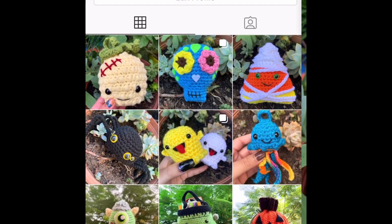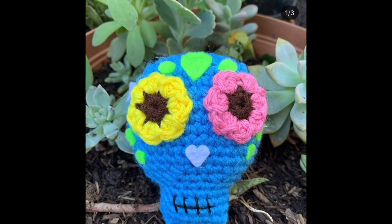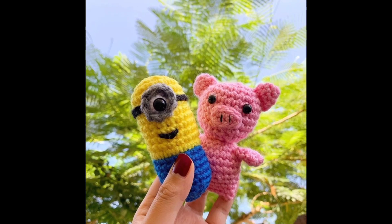If you do follow any of my tutorials and decide to post them, please tag me because I would love to see everything that you guys have made. I'm also thinking about doing a Christmas series, but I'm not sure if I have time because I have a lot of gifts I need to catch up on.